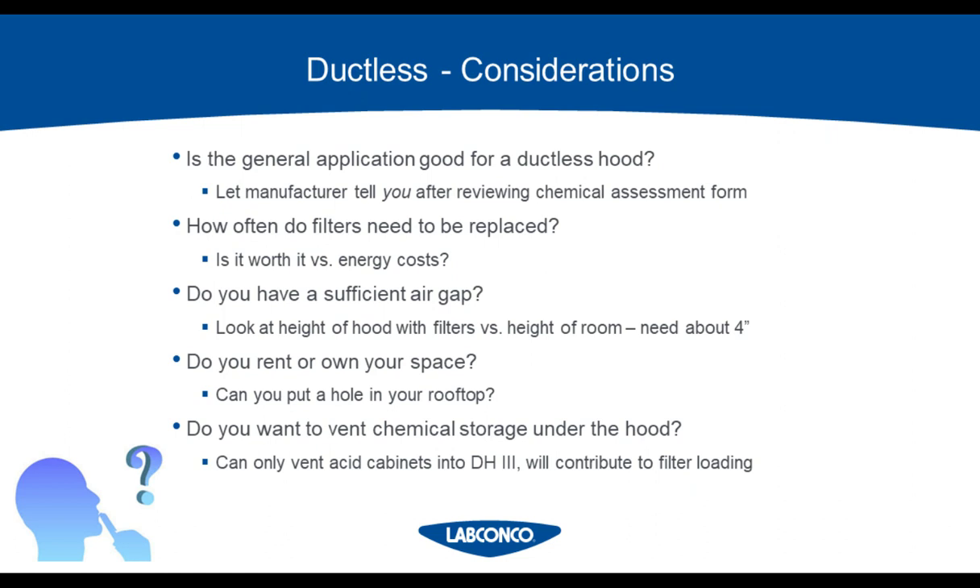Do you rent or own your space? Sometimes owners don't want you putting holes in their walls and roofs, so it's something to consider if you're allowed to put holes for a ducted hood or if you're pushed toward a ductless solution. Do you want to vent chemical storage under the hood? This is an important question that gets overlooked — you can really only vent acid cabinets through a DH3 fume hood. Any other scenario would have to be a ducted hood. If you want to vent a solvent cabinet, it has to be connected to negatively pressured duct above the fume hood. If you have a DH1 or a DH2, you can't vent a solvent cabinet. Any acid vented into the DH3 hood also contributes to the filters loading up, so those would have to be on the chemical assessment form as well.